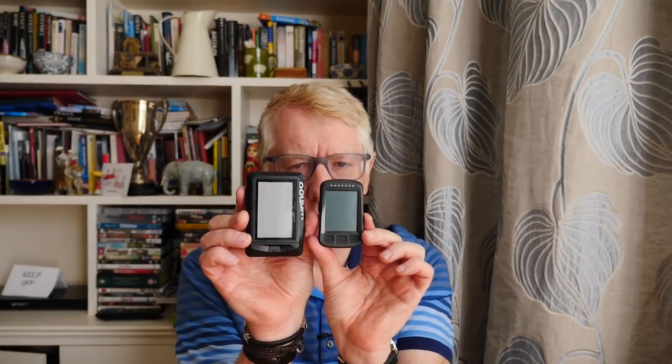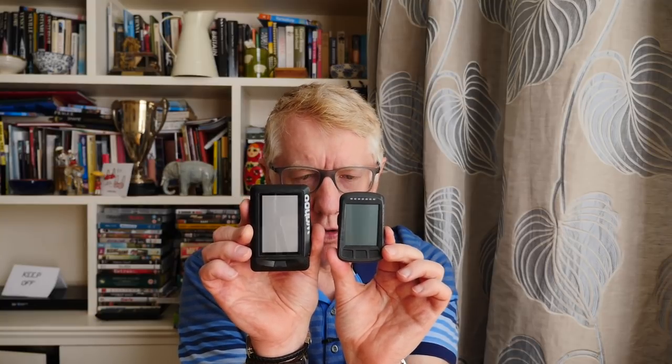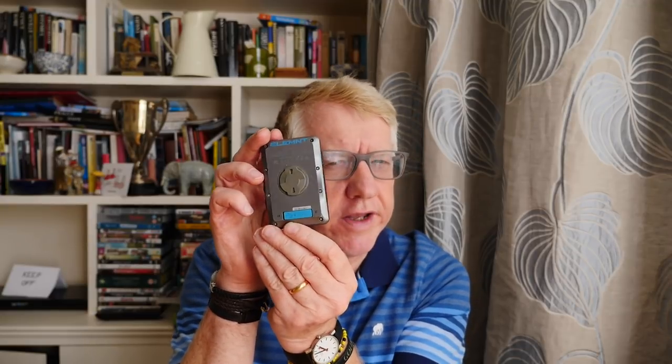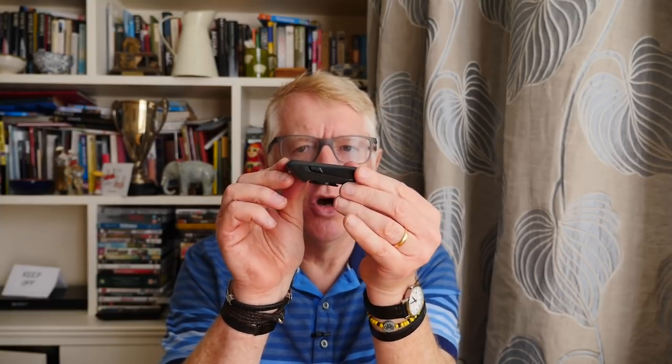The Bolt is like the Element but it's a bit smaller. Holding them side by side, the Element is in my right hand and the Bolt in my left — you can see the Bolt is quite a bit smaller. It's a nice form factor. The Element is quite angular, quite squared-off and cubist, whereas the Bolt is more curved — it curves on the sides and at the top.